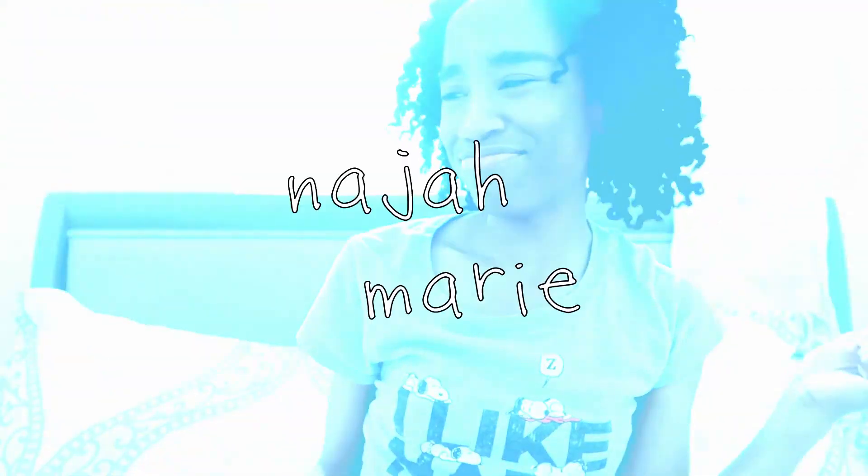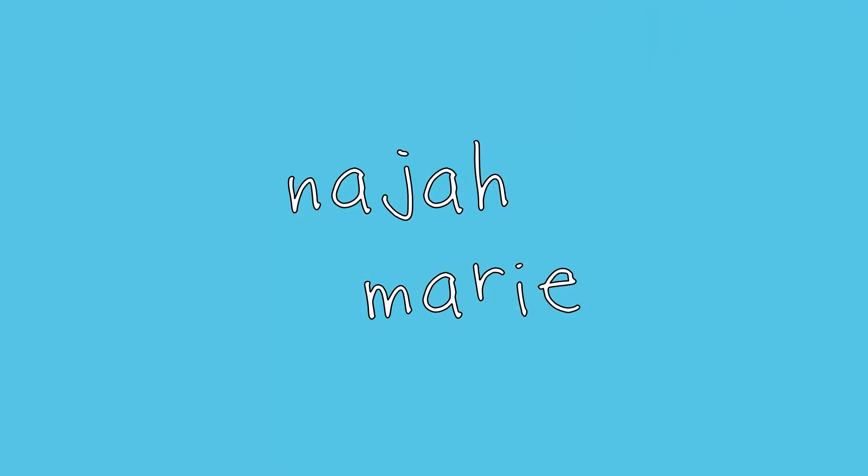Hey everybody, what's up? It's your girl Naja Marie back with another video. Today I'll be showing you guys what I got for my birthday. Before I get into the video, I just want to thank all of my subscribers, both new and old. Thank you guys so much for subscribing to my channel — I'm so thankful for you guys commenting on my videos and stuff, it means so much to me.